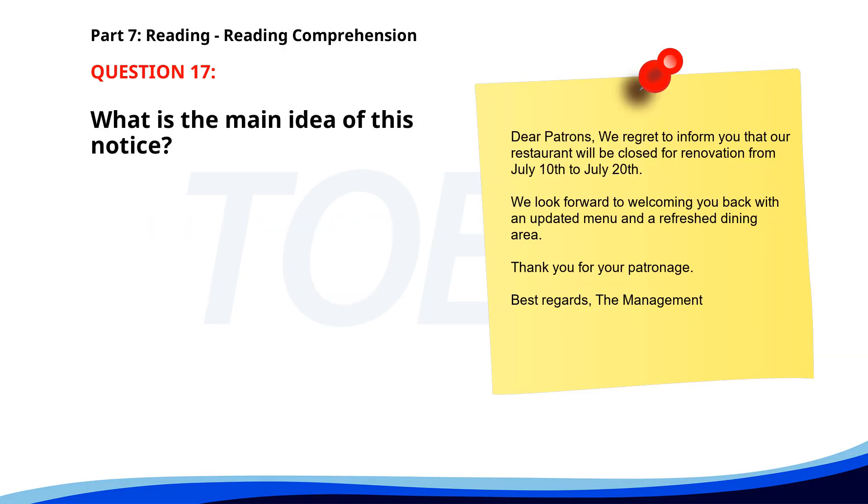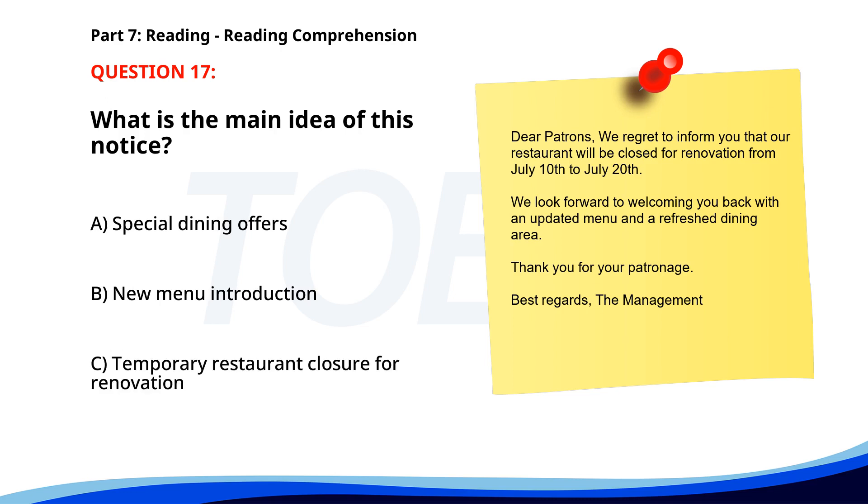Number 17. Dear patrons, we regret to inform you that our restaurant will be closed for renovation from July 10th to July 20th. We look forward to welcoming you back with an updated menu and a refreshed dining area. Thank you for your patronage. Best regards, the management. What is the main idea of this notice? A. Special dining offers. B. New menu introduction. C. Temporary restaurant closure for renovation. The correct answer is C. Temporary restaurant closure for renovation.